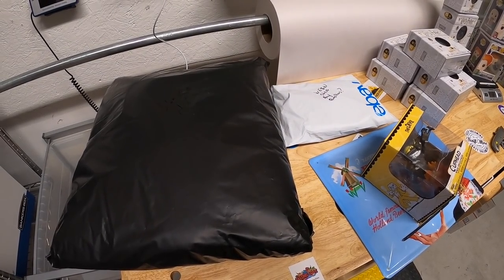Hey guys, it is Monday, April 5th. Hope you all had a great Easter weekend. I have 23 eBay orders to ship out — let's get to work. A couple of things I went ahead and pulled from my storage unit that sold.